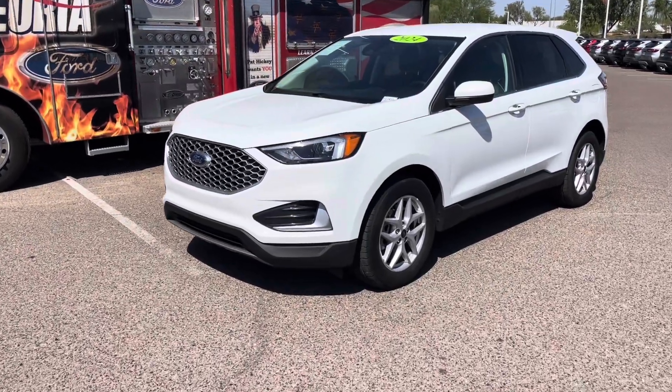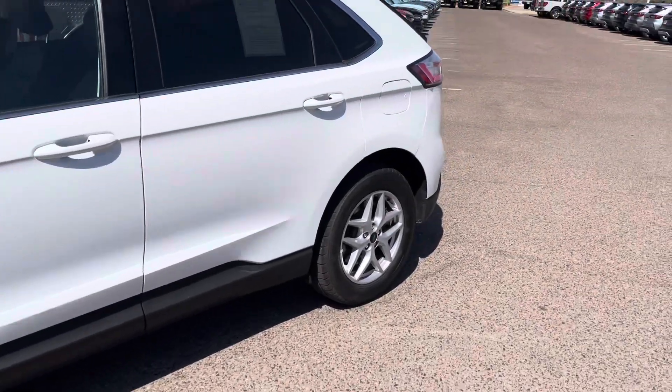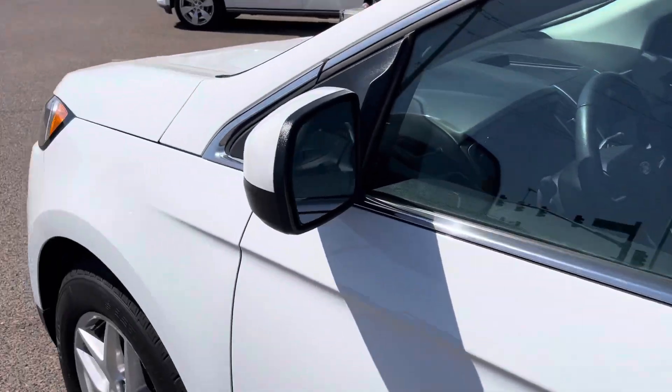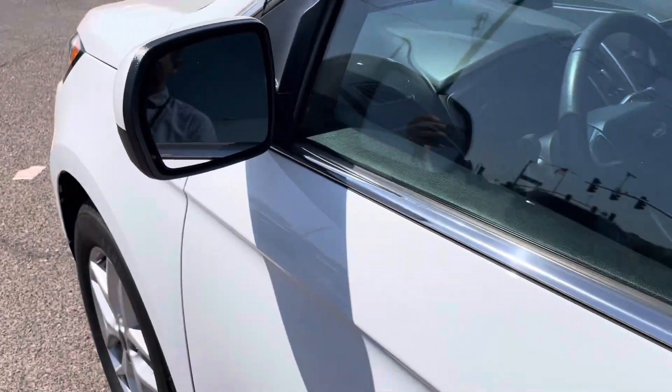Here are some cool exterior features on this 2024 Ford Edge SCL. It may seem a little bit on the simpler side, but it does have some cool features. For example, right here on the side mirrors you're going to see that it does have a blind spot assist, which is very nice.